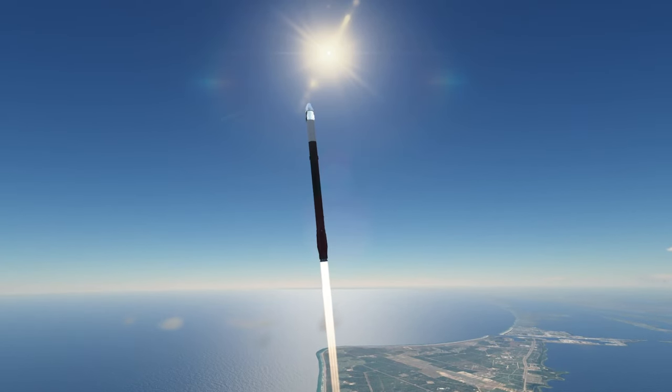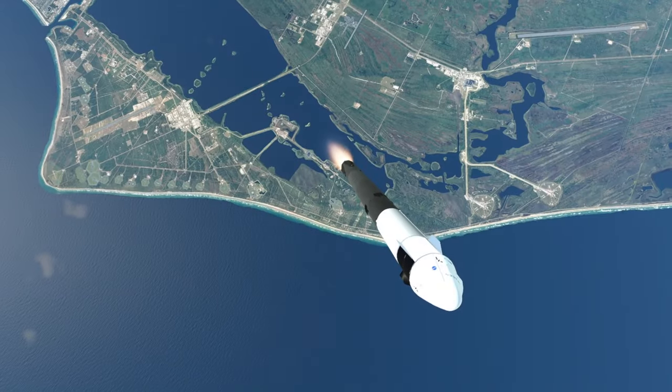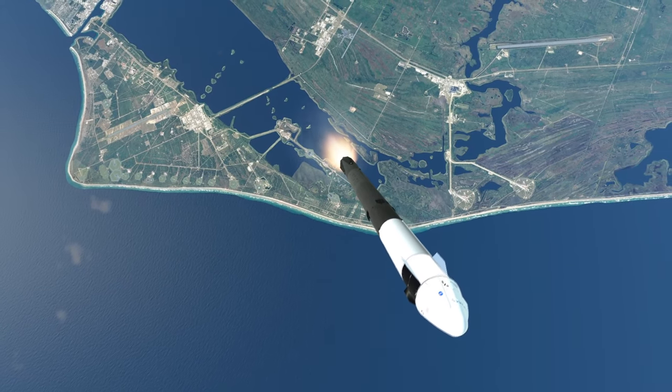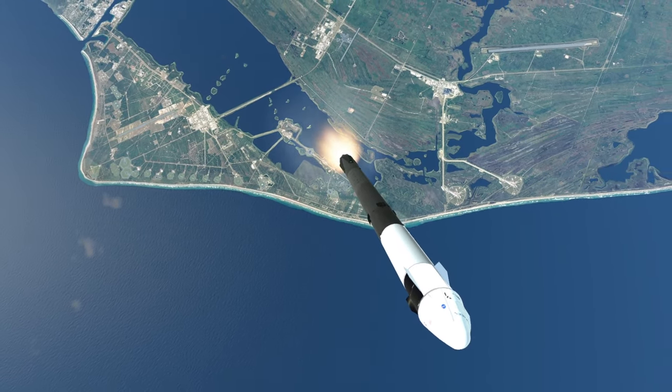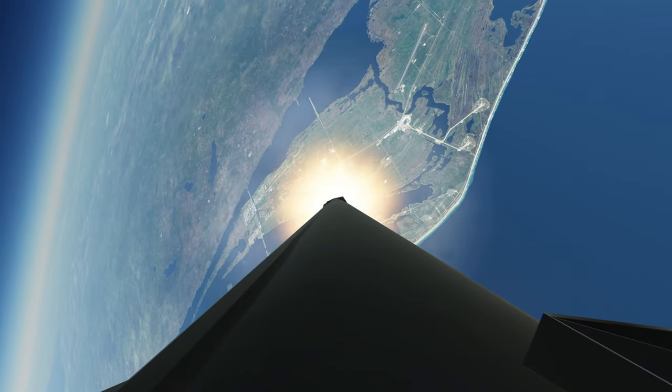All versions of Falcon 9 have 3.66 meter diameter tanks, but the tanks increased in length between versions. The main point of the first stage is that it is meant to be reusable, either landing on a drone ship out in the ocean or retro-burning to land back at the launch site.